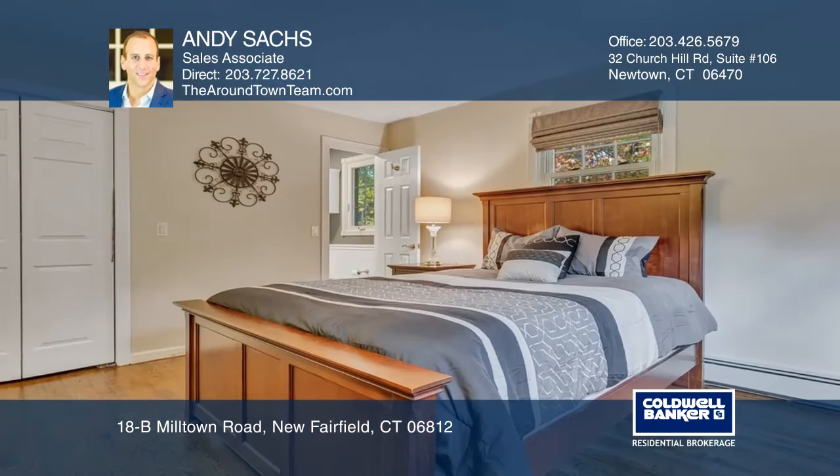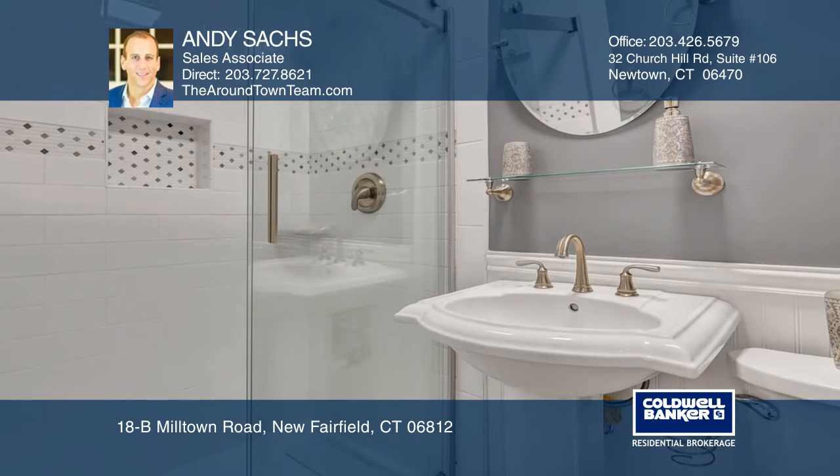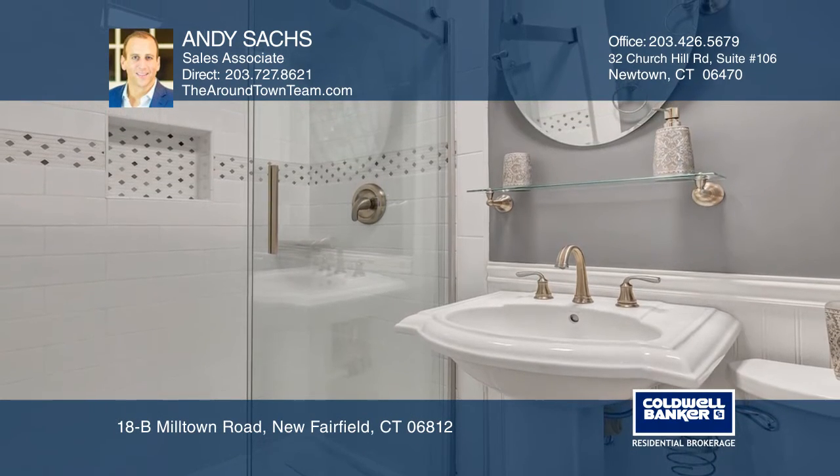The family room has a vaulted ceiling and a brick fireplace. The gem of a master bedroom has great closet space and a spa-like updated full bath.